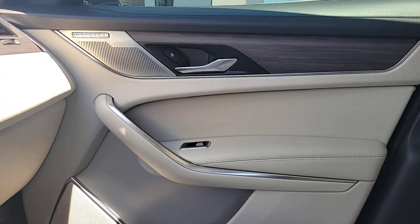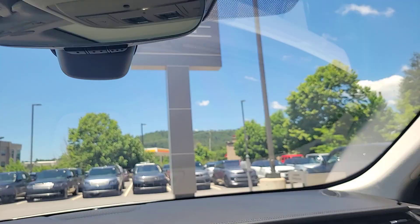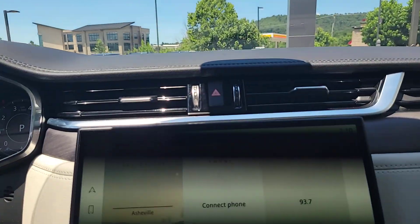Make the journey all it can be in this exhilarating F-Pace. Come in for a test drive. Our team will make it the best part of your day.